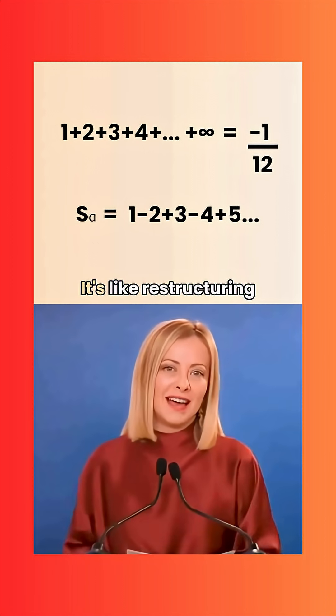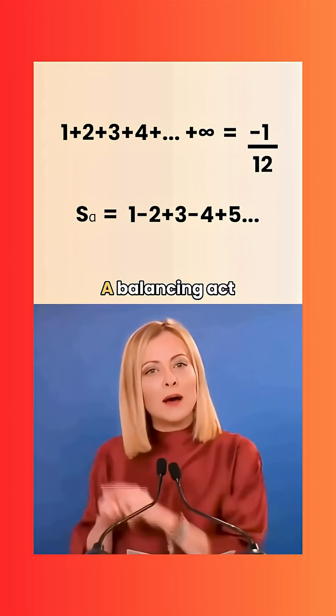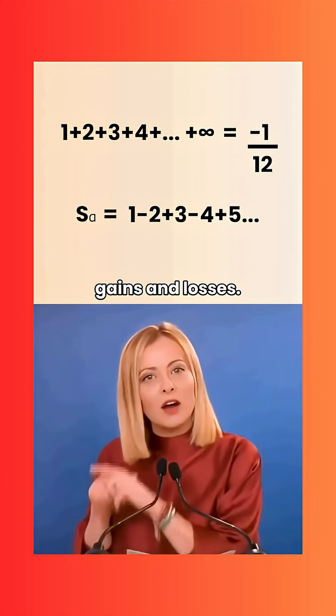PM Modi: So you're saying it's like restructuring a budget by removing volatile elements — a balancing act between gains and losses?